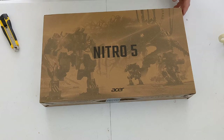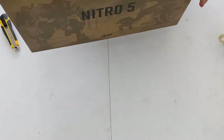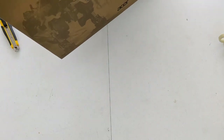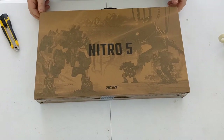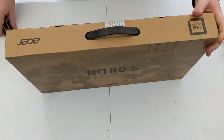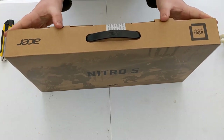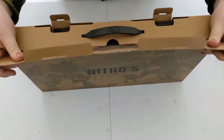Here it is — it's just arrived. There's a nice little handle on the top. The seal isn't broken and the box is in remarkably good nick. This is a very exciting time — first laptop since 2009.